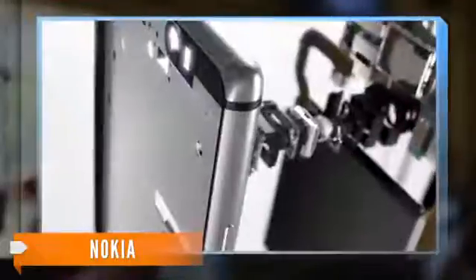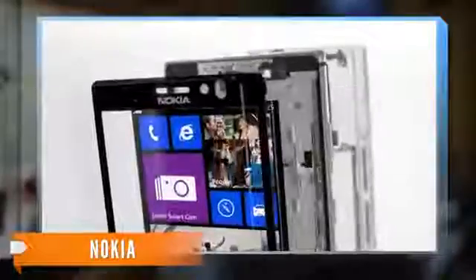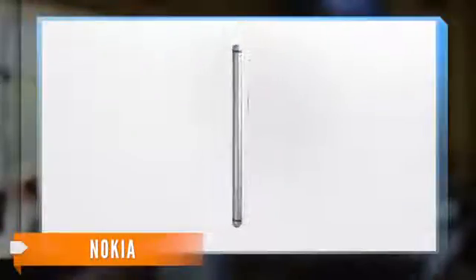This is the Nokia Lumia 925 — a thinner, lighter version of the Lumia 920. Instead of the high-gloss polycarbonate body typical of Lumia devices, this phone sports an aluminum frame with a polycarbonate back.